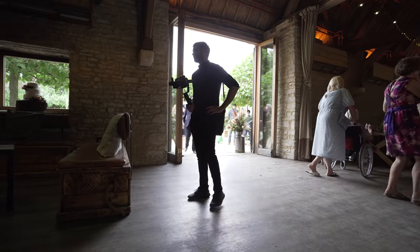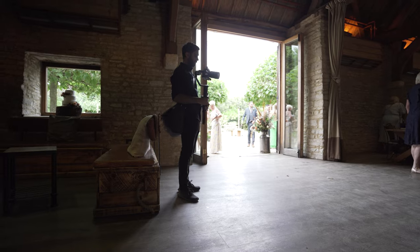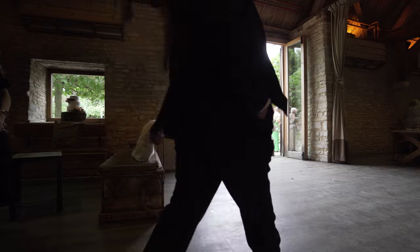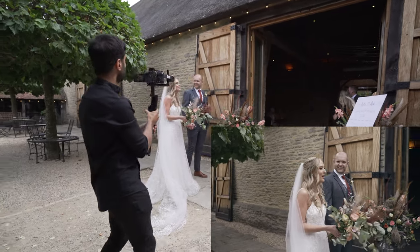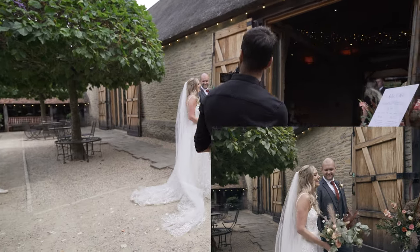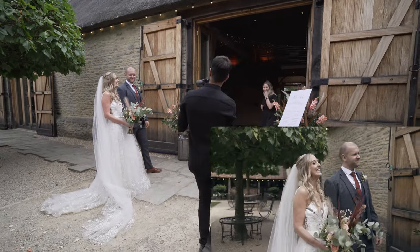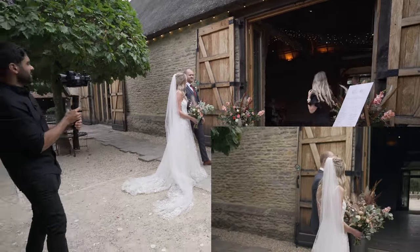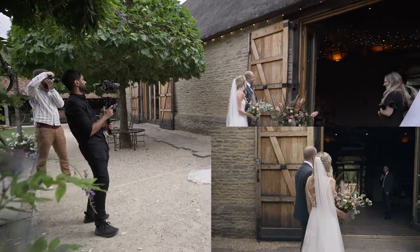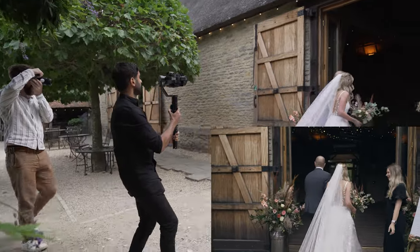About to do the entrance — I'm going to shoot on the 28-75mm, Sony A7S3, gimbal. Hey ladies and gentlemen, if we could all be upstanding to help me welcome the newlyweds, Mr. and Mrs. Sharpe!